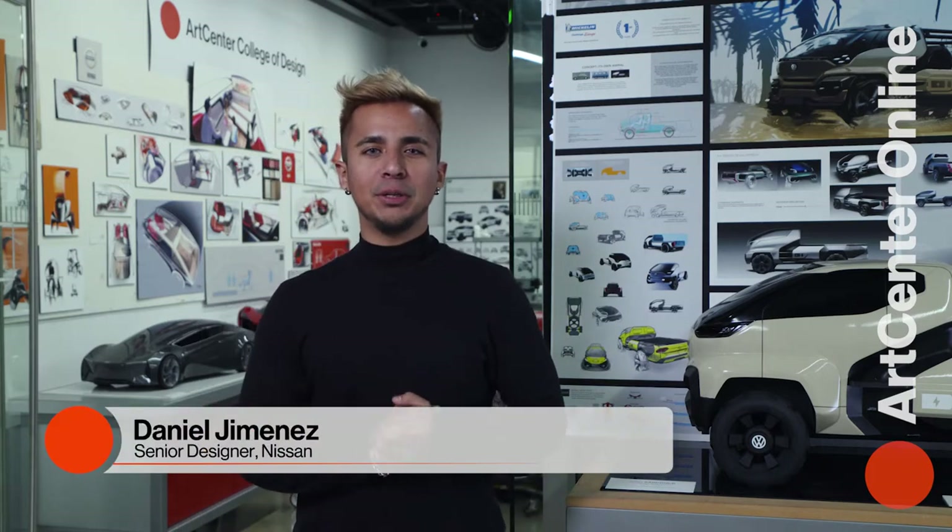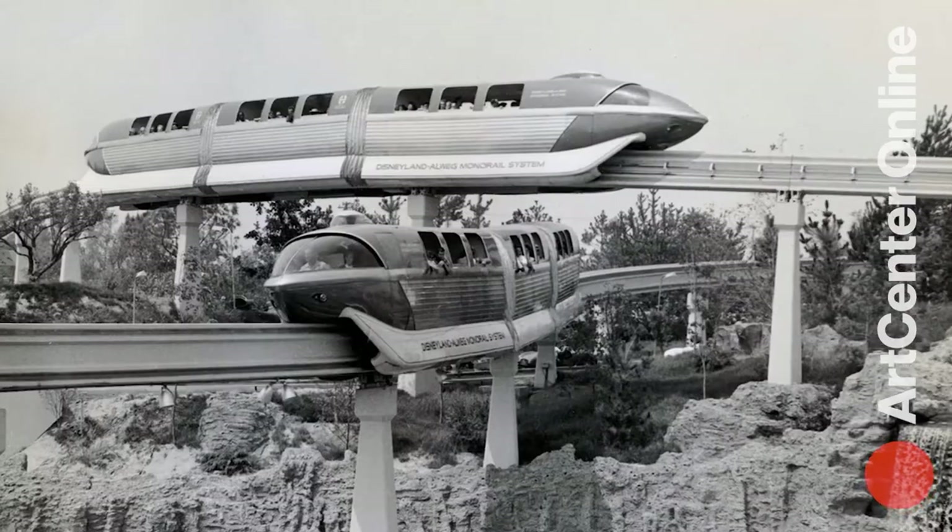Hi, I'm Daniel. Anything feels possible when you're behind the wheel of the right car. The possibilities are endless when you're designing the future of vehicles. The revolution of high-speed travel,